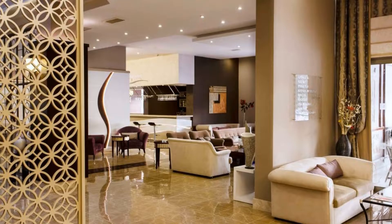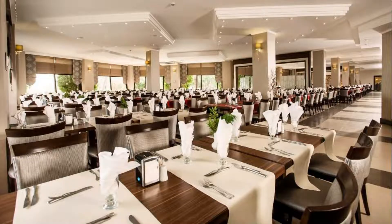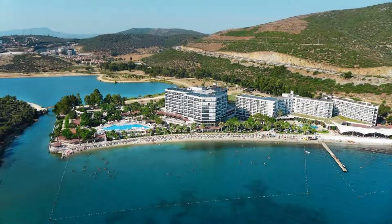If you have already stayed in this resort, please share your experience in the comment box. For booking or more details, check the link in the description.